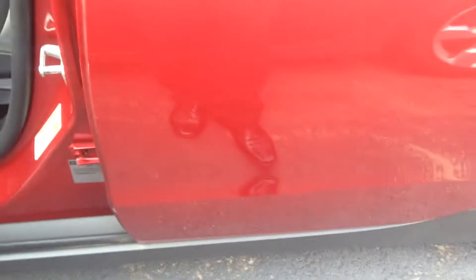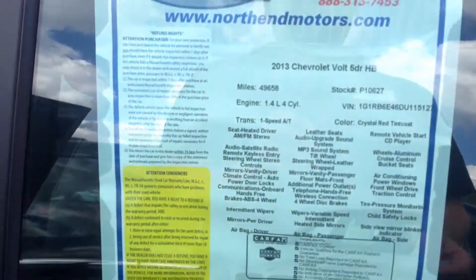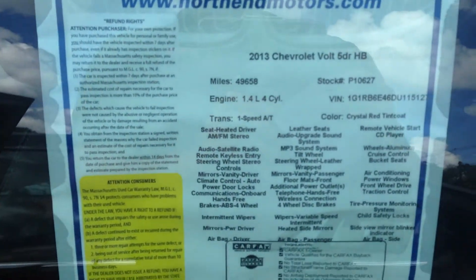Good morning. This video is for Joseph McDermott. My name is Patrick Madden from North End Motors in Canton, Massachusetts. Today I'm going to show you the 2013 Chevy Volt.